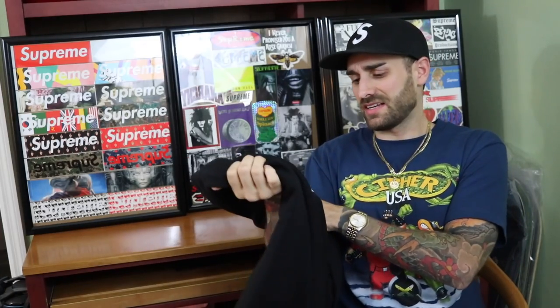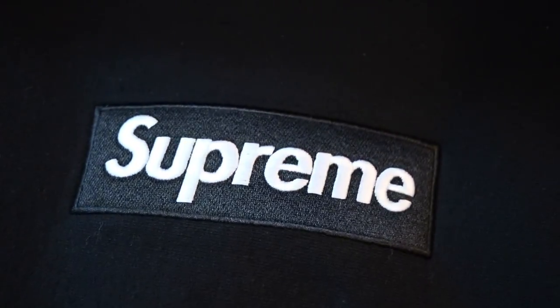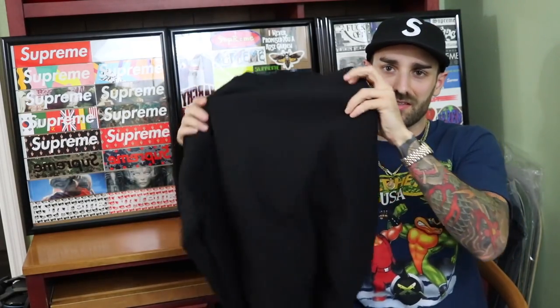It's kind of surreal to see something like this — you see it online forever and then when you finally get one it's kind of crazy. It's heavyweight cotton, just like all their other heavyweight cotton hoodies and box logo hoodies. The black box logo is embroidered on the front. You get the Supreme tags — made in Canada — the size tag on the opposite side, the Supreme tag on the back, and it's cuffed on the arms and bottom for a clean look.